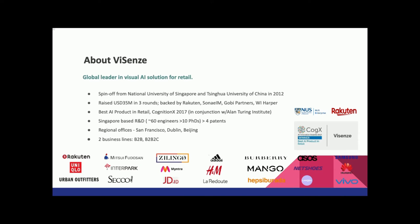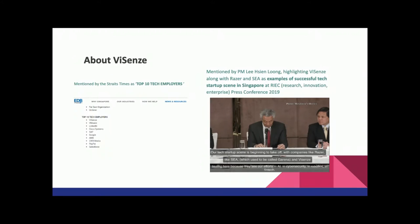Currently in WaySense we're running two kinds of business lines. One is the enterprise business line, where we're sending all the technology to enterprise customers. Another is what we call B2B2C, where we provide services to end users. We've been mentioned three times as a top-10 tech company, and highlighted by Singapore's Prime Minister alongside Razer and SEA as example success companies in Singapore.